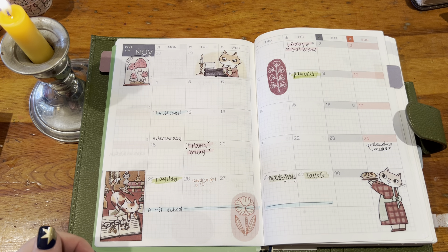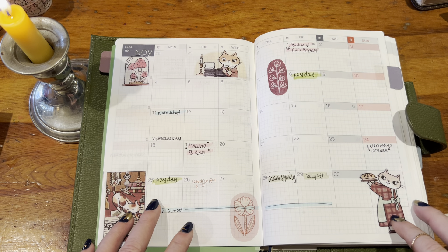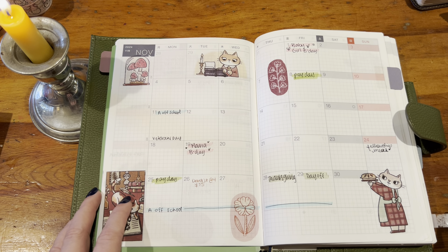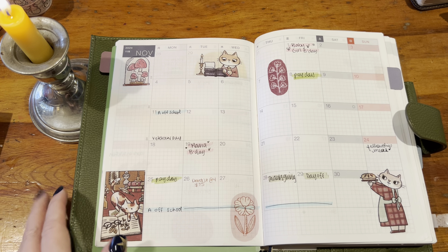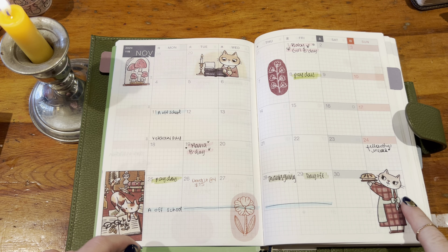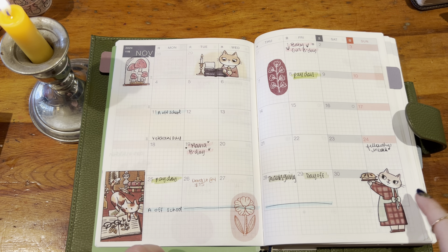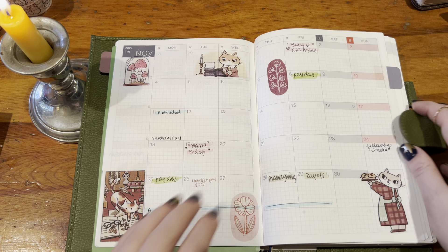Hi everyone, it's Elise. I hope you're doing well. Today is December 1st and I am going to do a flip through of my Hobonichi Cousin and my TNs for the month of November. I cannot believe that November is over. I am primarily planning in the TNs but I did want to make an effort to finish out the year in the Cousin just so that I could have as much of a complete archive in here as possible. So let's just go through it.